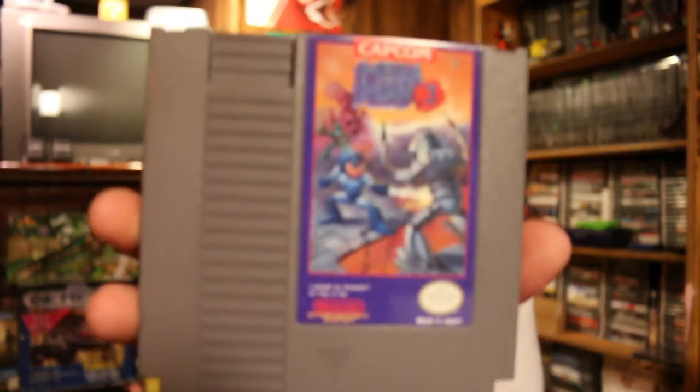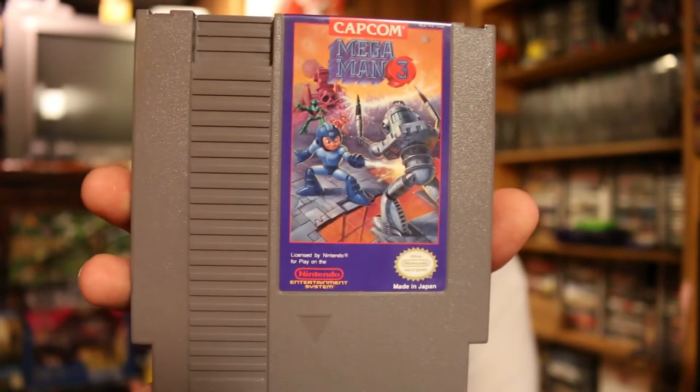The next trade was again with a guy from Instagram. His name is Retro Chronicle. We worked something out — I sent him a copy of Sonic CD for the Sega CD, and he sent me this pretty clean copy of Mega Man 3 on the Nintendo.